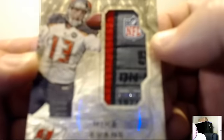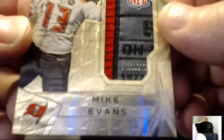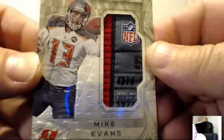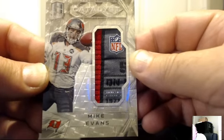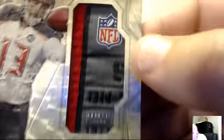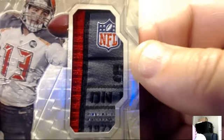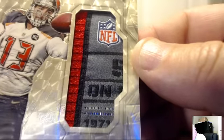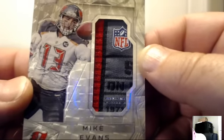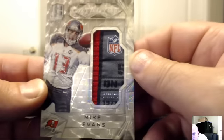For the Tampa Bay Buccaneers — oh, here we go again, another one! Mike Evans 101 Laundry Tag. Let's confirm that — there's the 101, confirmed. Nice NFL Laundry Tag, 101. The Buccaneers for Jim Mint — congrats Jose. Very cool, two 101s!